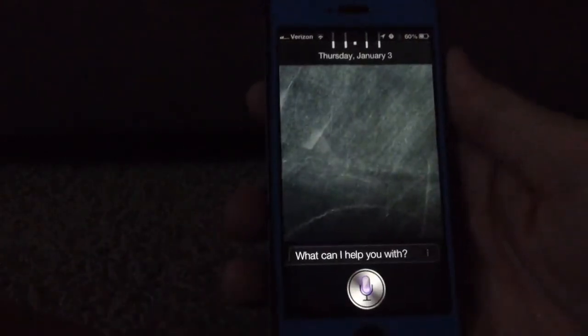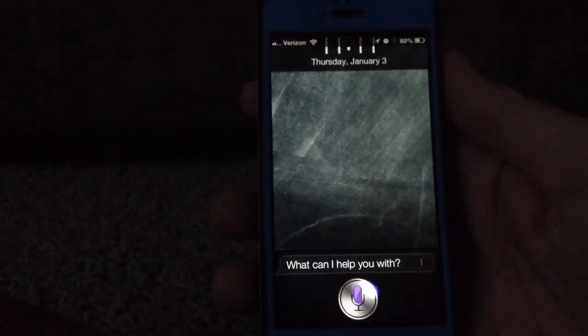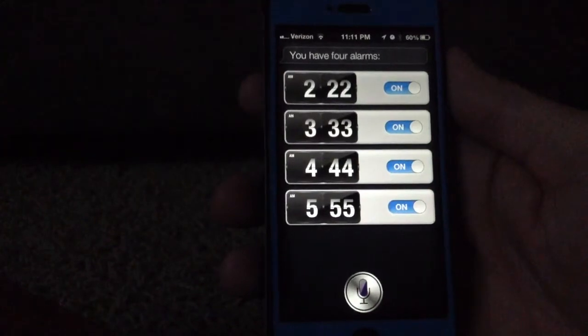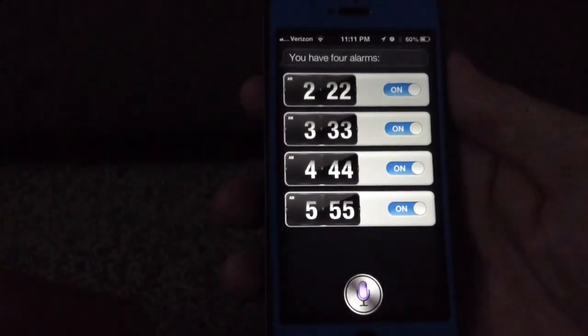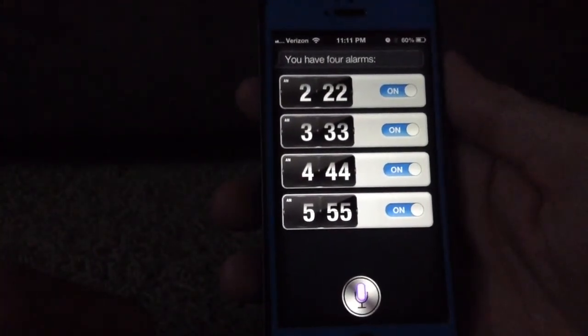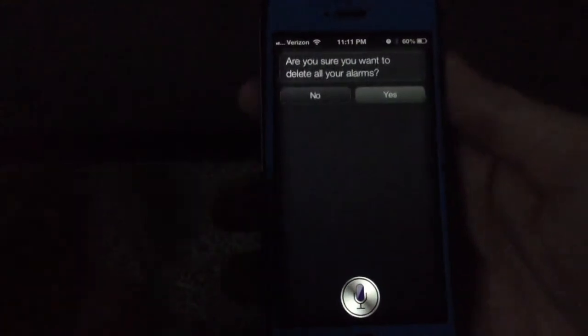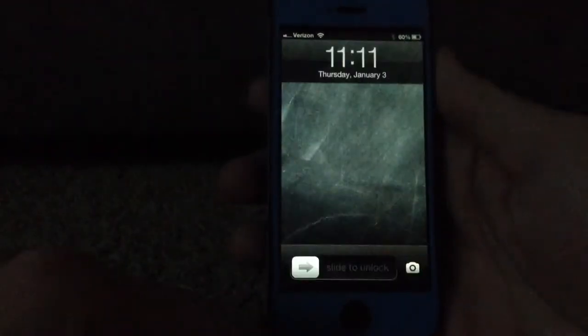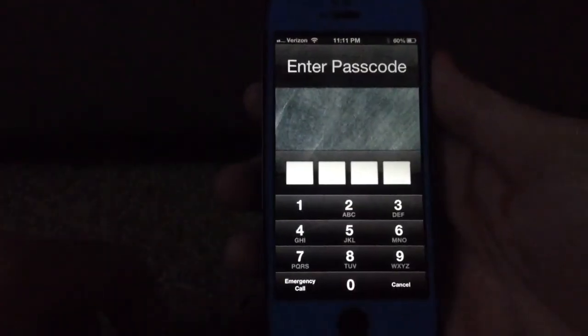As you can see it's locked here. Go ahead and pull up Siri — 'What time are my alarms set for?' You have four alarms. 'Cancel all alarms.' Are you sure you want to delete all your alarms? I deleted all your alarms.